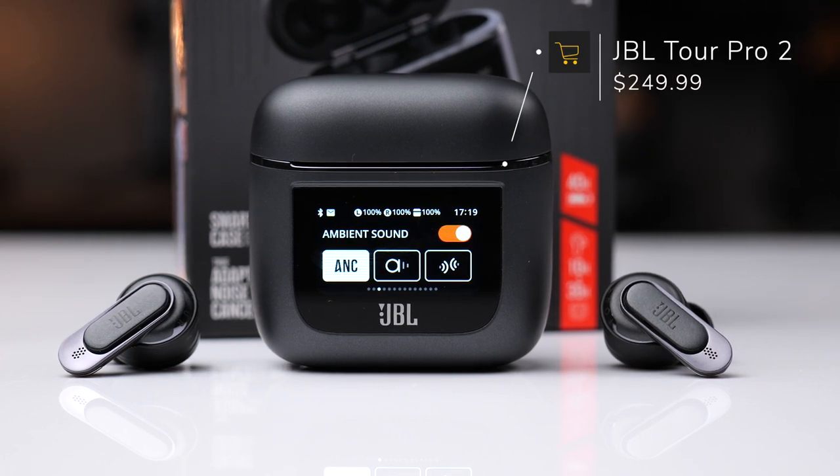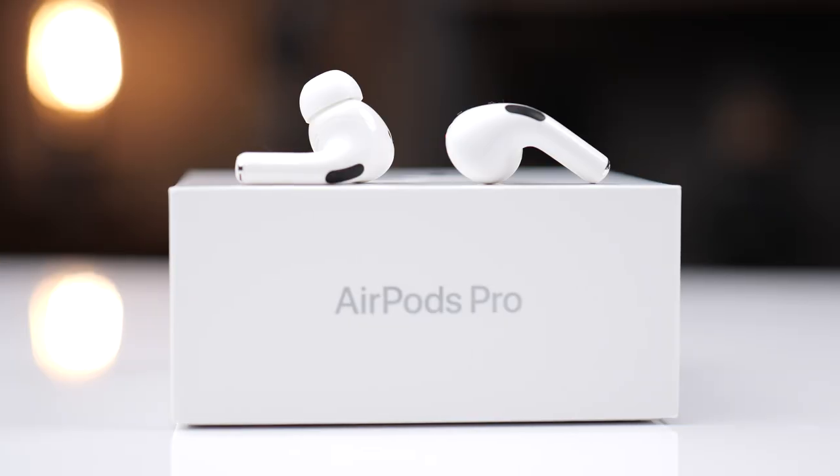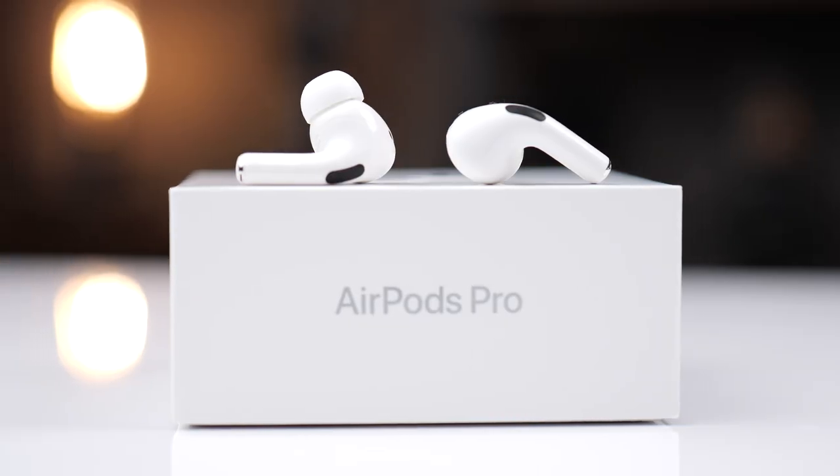With a price tag of $250, should you grab the JBL Tour Pro 2 or should you go with the crowd favorite, the AirPods Pro 2? Let's find out.